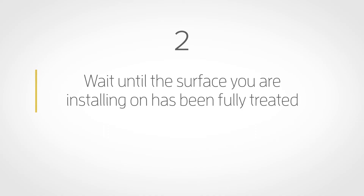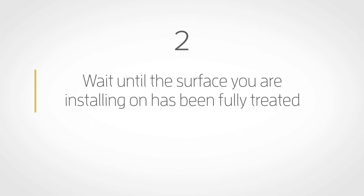Before installing your hardware, wait until the surface you are installing on has been fully treated. For example, brick and wood are often treated with acid or chemicals.